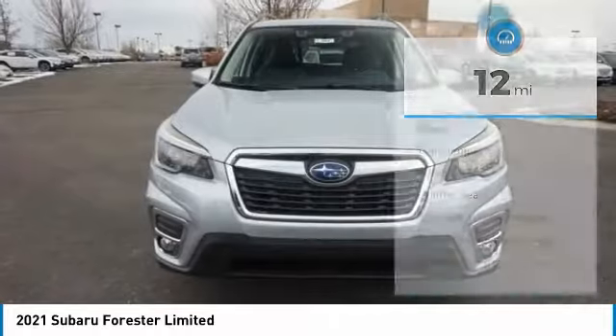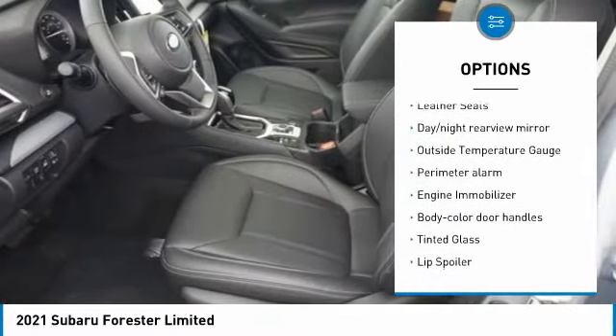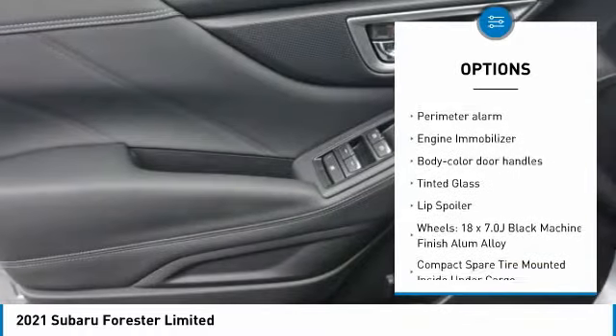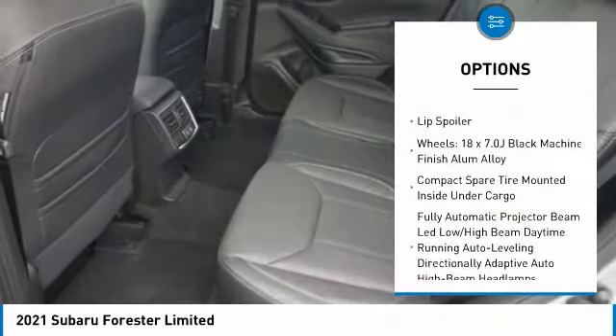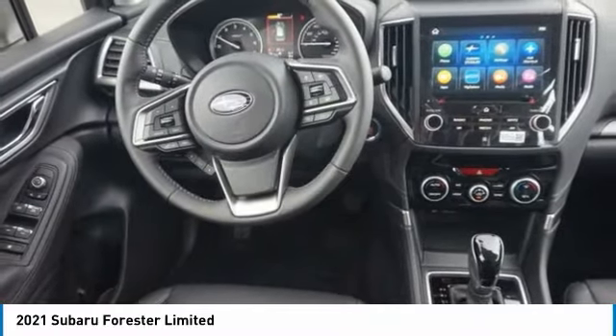Here are some of this vehicle's great options: leather-wrapped steering wheel, trip computer, fog lights, leather seats, day-night rear-view mirror, outside temperature gauge, perimeter alarm, engine immobilizer, body color door handles, and tinted glass.